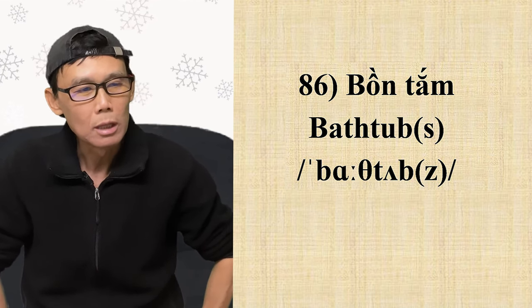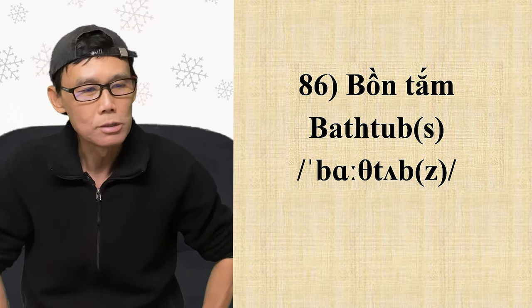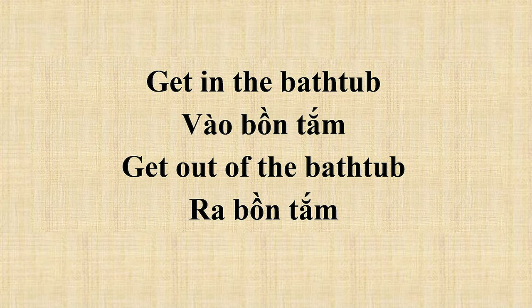Ví dụ: 'Get in the bathtub' — bước vào cái bồn tắm. 'Get out of the bathtub' — bước ra khỏi cái bồn tắm.